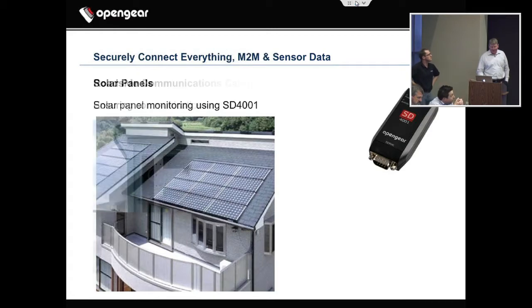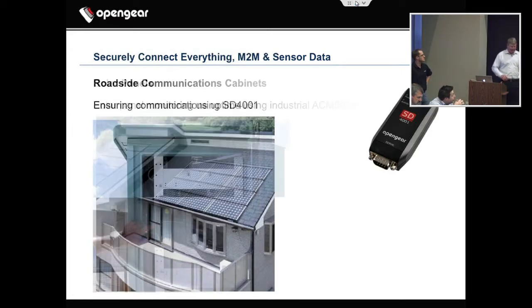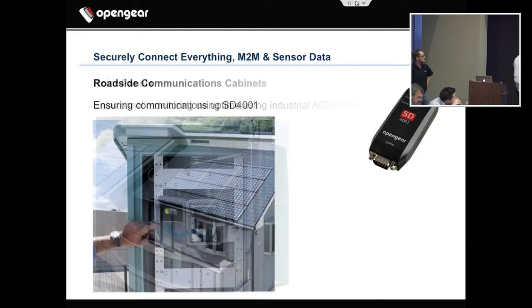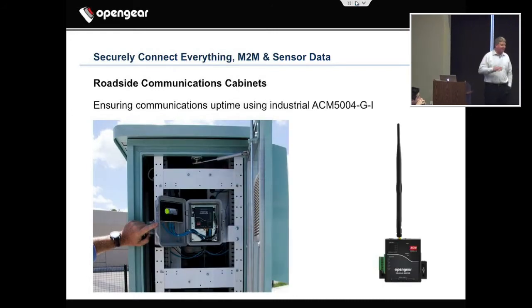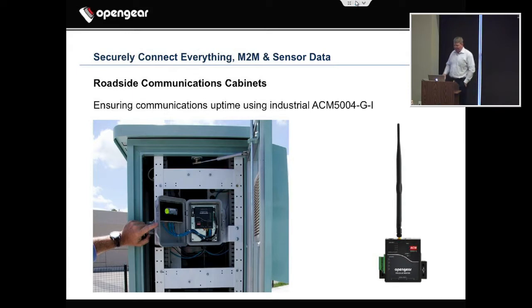Roadside cabinets — you've got to provide high security on these things, because someone could get in there and be a merry prankster and put up messages like 'zombies are coming.' Our product eliminates that need and makes sure people can't do that.